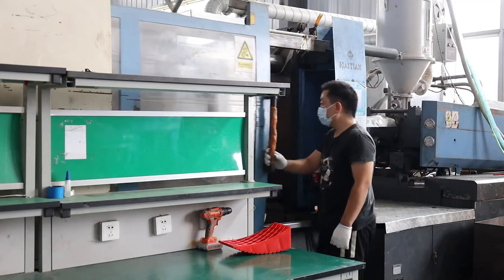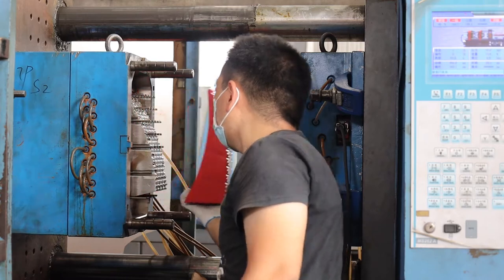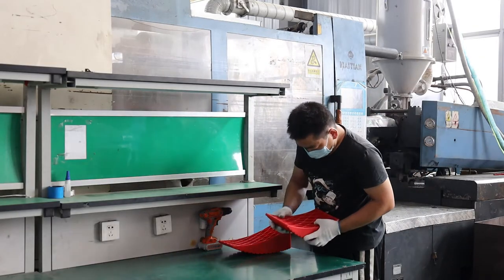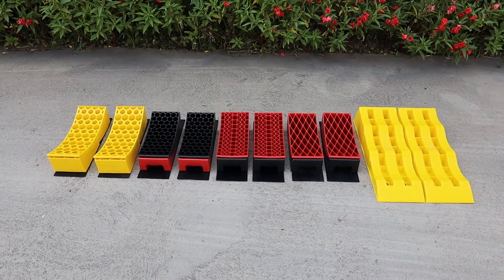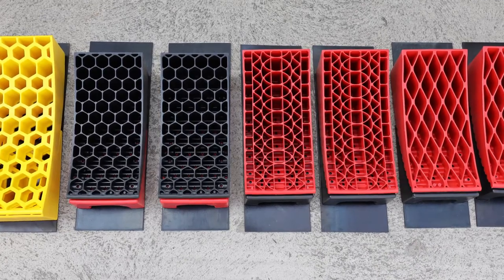We specialize in the production of automobile tools and accessories. 100% of the products have been rigorously tested. We have many hot sales styles of RV leveling blocks set, and we accept OEM-ODM with mini-MOQ and short delivery times.